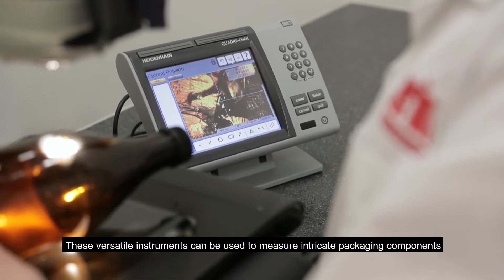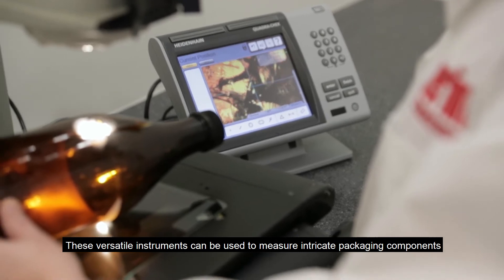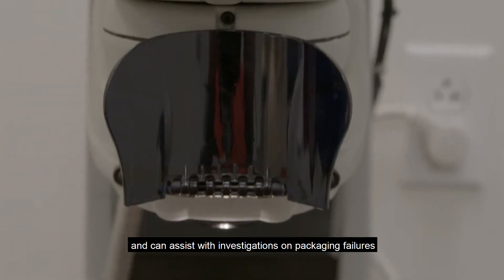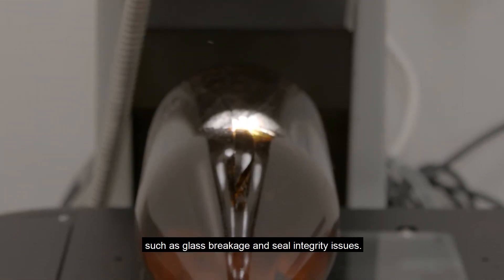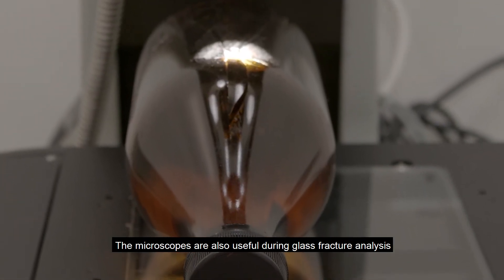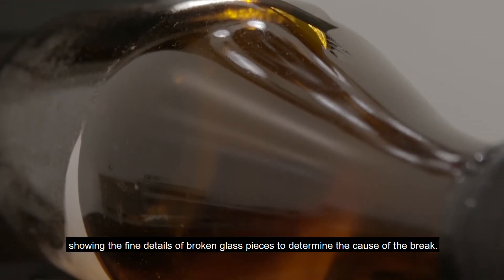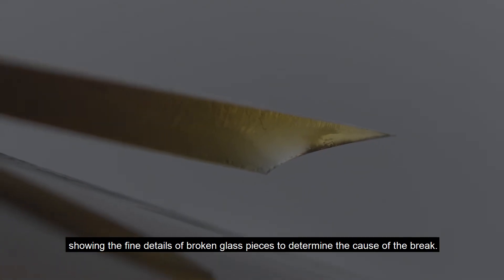These versatile instruments can be used to measure intricate packaging components, such as caps and fitments, and can assist with investigations on packaging failures, such as glass breakage and seal integrity issues. The microscopes are also useful during glass fracture analysis, showing the fine details of broken glass pieces to determine the cause of the break.